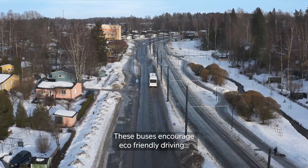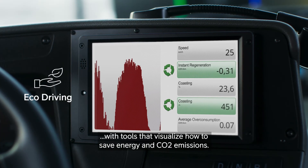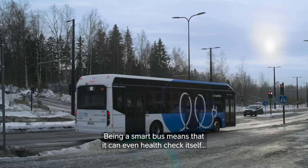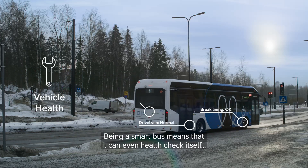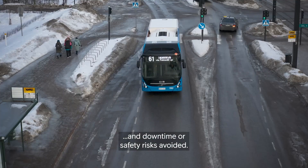These buses encourage eco-friendly driving with tools that visualize how to save energy and CO2 emissions. Being a smart bus means that it can even health check itself, so that maintenance can be scheduled and downtime or safety risks avoided.